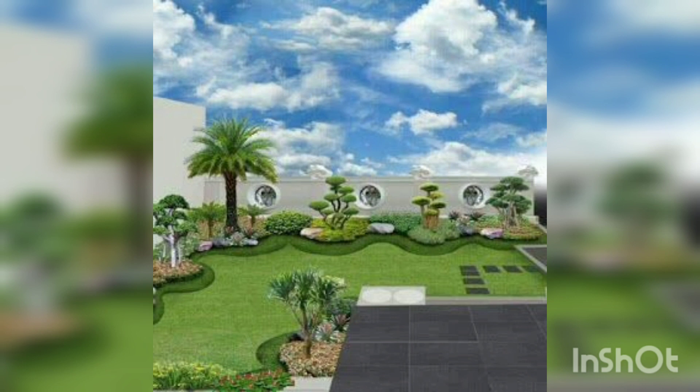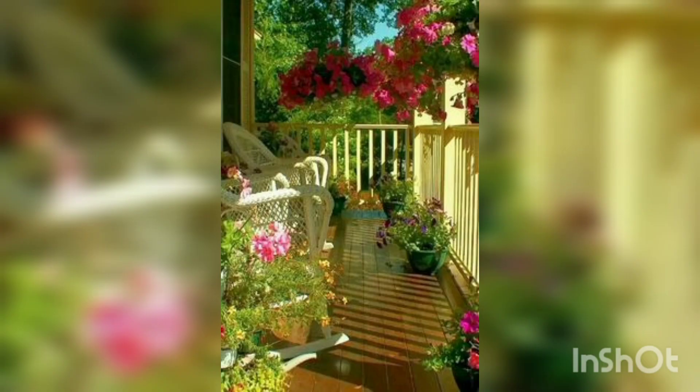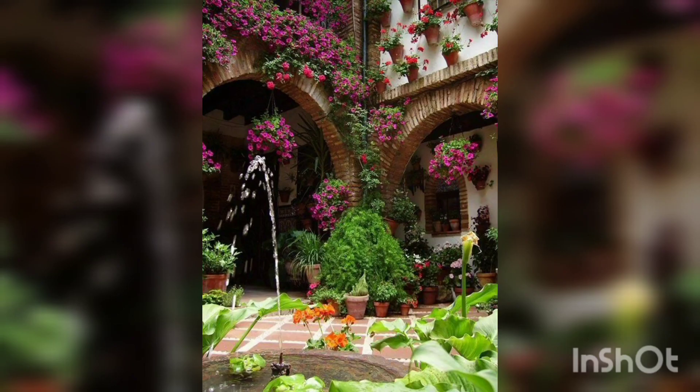It is the outside view of the house which is looking very much pretty. It is also a corridor of the house decorated with a lot of trees and flowers. It is the balcony in which there are a lot of flowers and beautiful chairs for sitting and enjoying a beautiful view. All these are ideas for you.